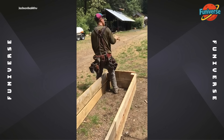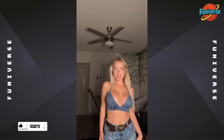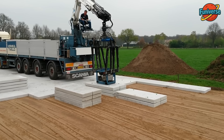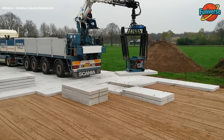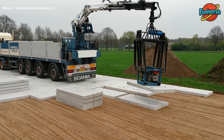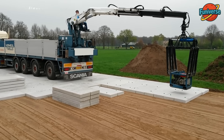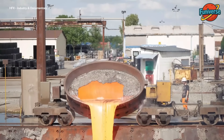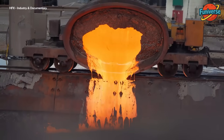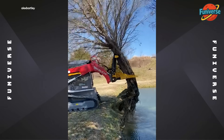Thor called — he wants his moves back. Playing giant Tetris with concrete slabs: my kind of puzzle. Tree: I think I'll stay here. Machine: I don't think so.